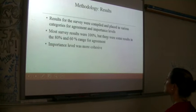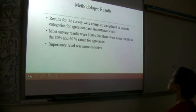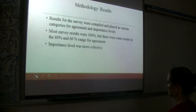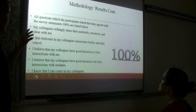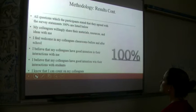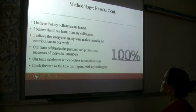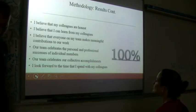Most survey results were 100%, with some results in the 80% and 60% range. The 100% agreement questions included: colleagues willing to share materials, feeling welcome in a colleague's classroom, believing colleagues had good intentions with student interactions, knowing you can count on colleagues, believing colleagues are honest, believing you can learn from colleagues, believing everyone makes meaningful contributions, our team celebrates personal and professional successes, our team celebrates collective accomplishments, and looking forward to time spent with colleagues.